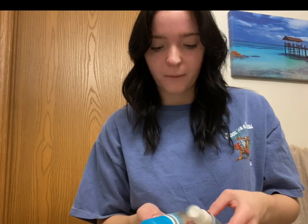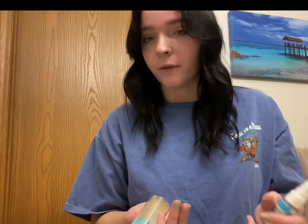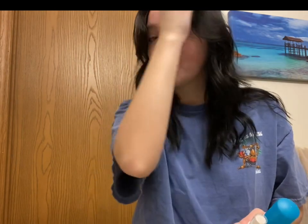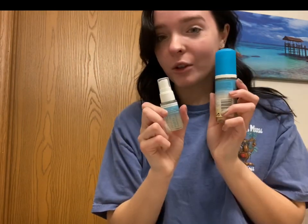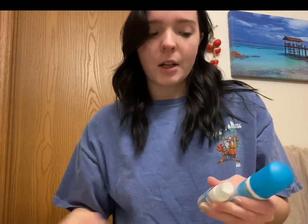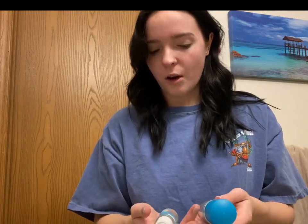Hi everyone and welcome back to my YouTube channel. Today is going to be a kind of short video. As you can see I am very pale, and I just got the Saint Tropez self tan purity kit from Ulta — I had a gift card there for Christmas. Usually when I'm tan I feel better about myself. I did just get my hair done yesterday, it's dark, and when my hair is dark I look even more pale.